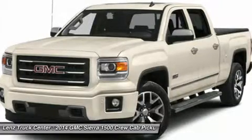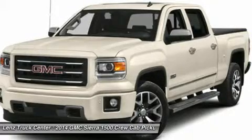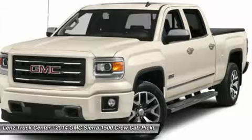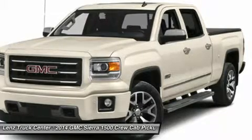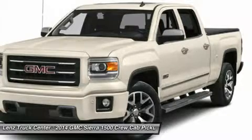Goodyear Wrangler SR-A P265/65R18 Tires, Factory Alloy Rims, Keyless Entry with Factory Remote Start, Power Heated Mirrors with Built-In Directional Signals, Integrated Factory Electric Brake Controller, State-of-the-Art Traction Control.